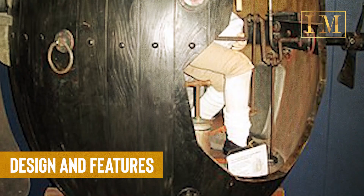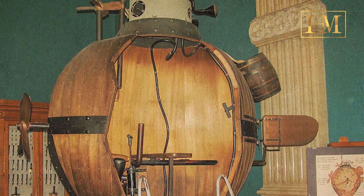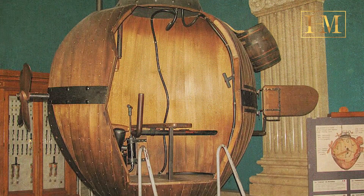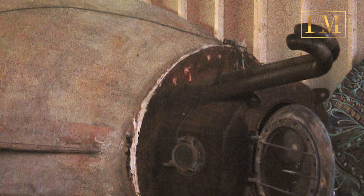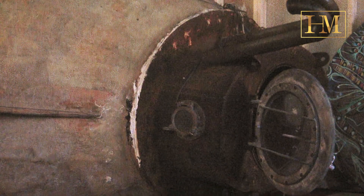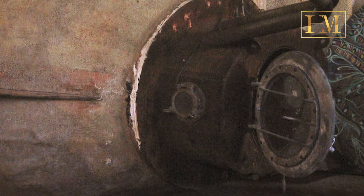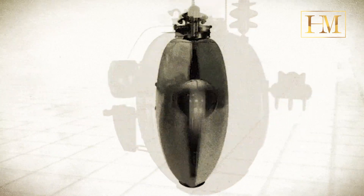Design and features: the Turtle was a hand-cranked wooden device shaped like a large egg, approximately 6 feet (1.8 meters) in height and 4 feet (1.2 meters) in diameter. It was constructed using oak beams covered with iron plates and waterproofed with tar and pitch. The top of the submarine featured a small hatch, which could be sealed to make it watertight.